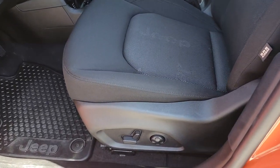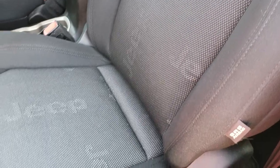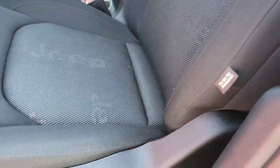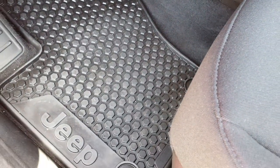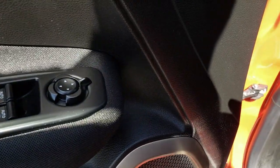Inside, the Latitude package gives you the black cloth interior with a power driver seat. Both seats are heated. You've got the Jeep backrest stitching, side curtain airbags, and driver's side lumbar. This one has the cold weather group, so you get all-weather floor mats, power windows, power locks, and power mirrors. You've also got the little carabiner-style speaker.